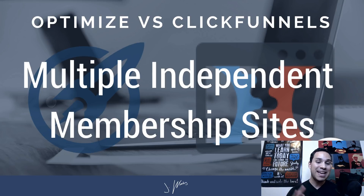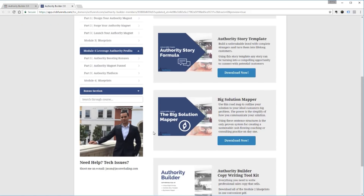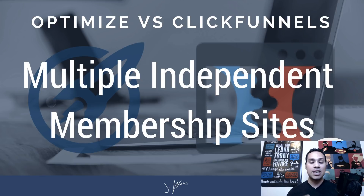Number three has to do with membership websites. If you're going to be creating a bunch of digital courses or digital products that are completely independent from each other, ClickFunnels is definitely the way to go. Both software solutions — ClickFunnels and OptimizePress — have membership sites that are lacking, severely. So definitely don't purchase either one solely because you want to make a membership website; there are a lot of better independent solutions for that. However, the advantage of ClickFunnels is that you can create multiple independent membership websites significantly easier than you can with OptimizePress. The OptimizePress member plugin is really designed to be a sequential membership.